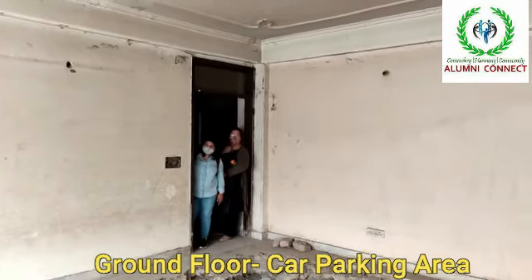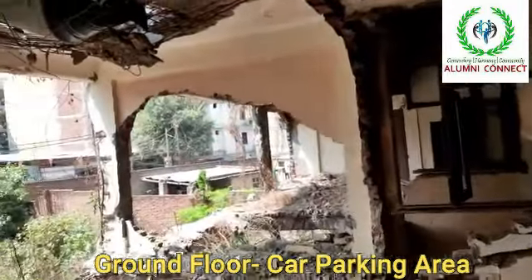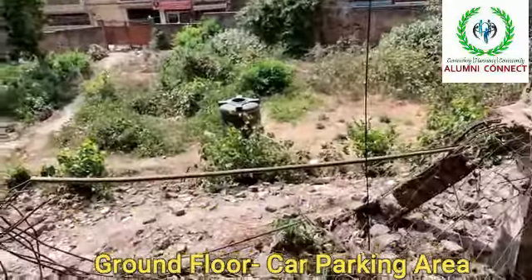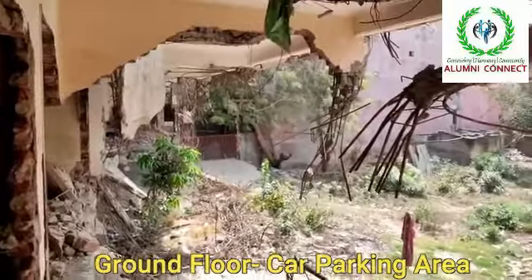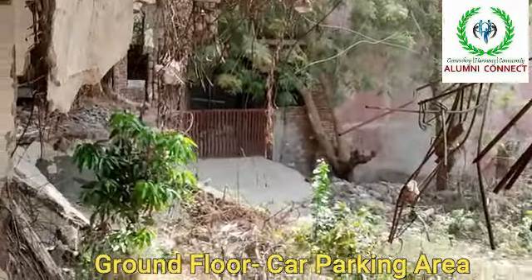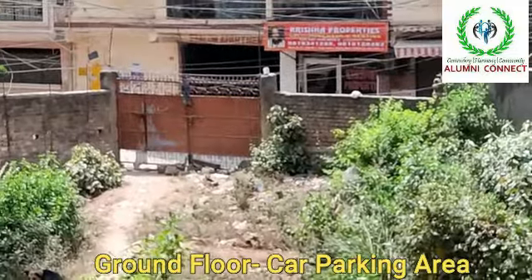This area is still under construction. This is the open space. This is one gate towards Tivoli Garden, and this is another gate towards Chhatarpur village area.